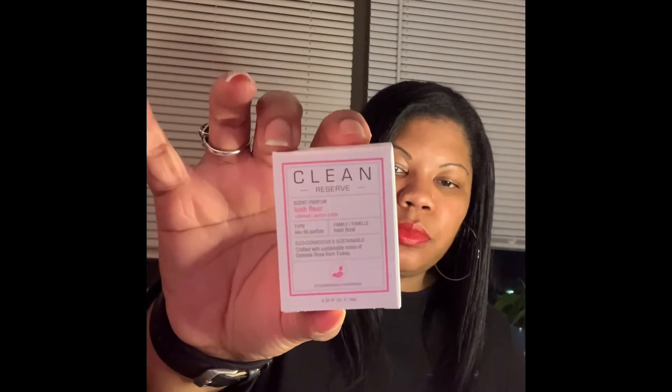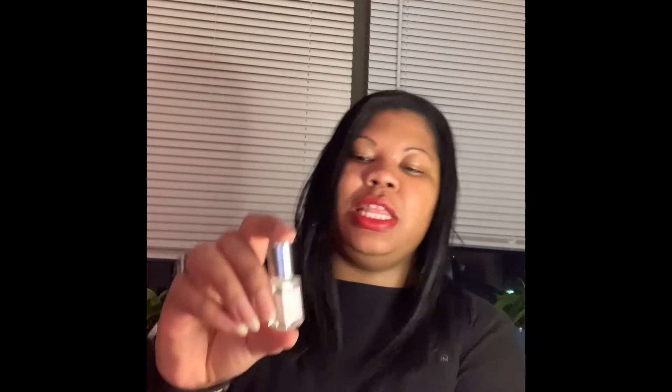We also have a rollerball travel perfume from the brand Clean. The scent is Lush Floral, which I actually also have in the little travel spray I picked as a sample. I have mixed feelings on rollerballs — I prefer sprays — but it is a very nice, clean, light floral scent. You'd probably need to apply it throughout the day as it won't last all day, but I love the scent. It's a nice floral but not overpowering, just a clean floral scent. That's why I got the rollerball to go along with the travel spray.